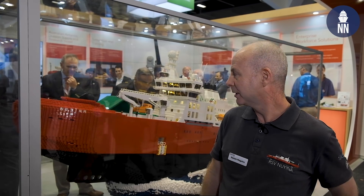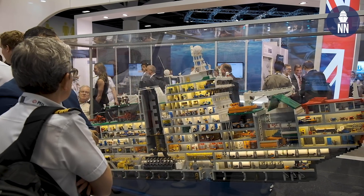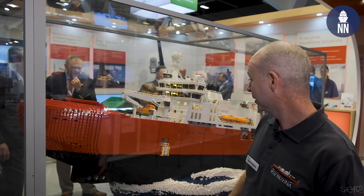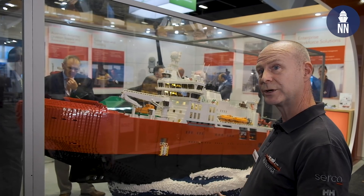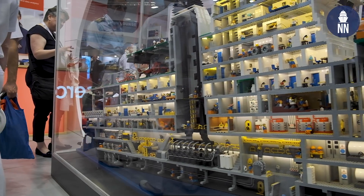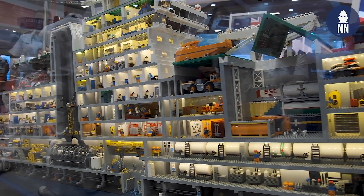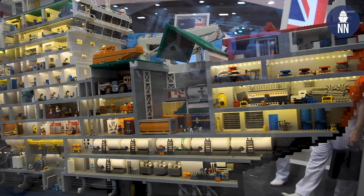Good afternoon, my name is Ronan McGuire, I'm the project manager of the ASRV, the RSV Nuyina Icebreaker. It's the newest icebreaker, built by Damen, and Serco have the contract to operate and maintain it for 10 years. This is an amazing Lego model of the icebreaker — it's actually got 117,000 pieces. It's 160.3 metres long, 24,000 tonnes, and is designed to resupply the five Antarctic bases. It's also a scientific vessel and will undergo scientific research.